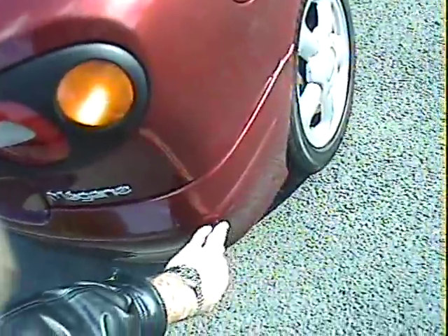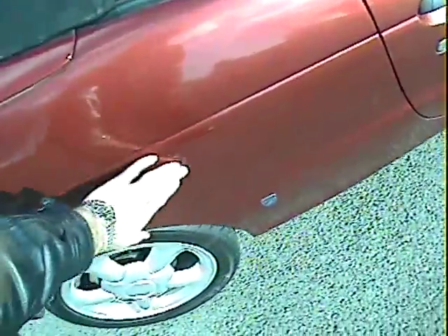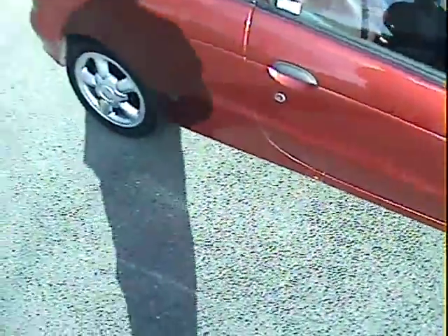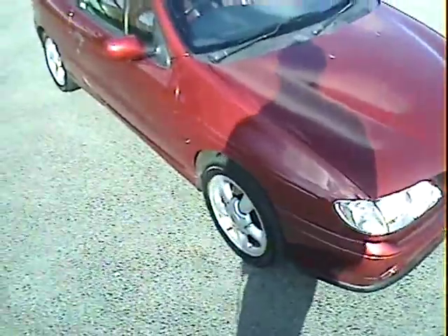Very slight parking scuff on the off side rear bumper corner. It looks very straight down the off side as well. There's a small mark just there — sort of a series of very, very tiny scratches just where my finger is. There's a small area of paint loss on the bottom of the sill just there, underneath the driver's door, about the size of a 10p piece. The off side front wing is good.